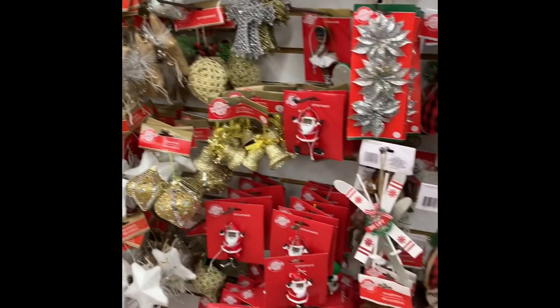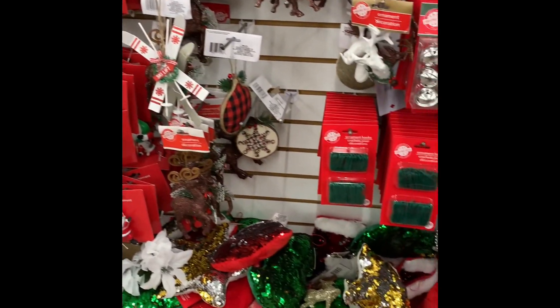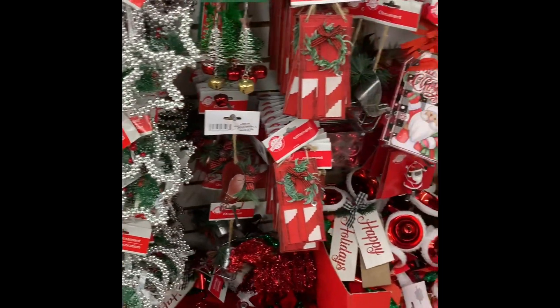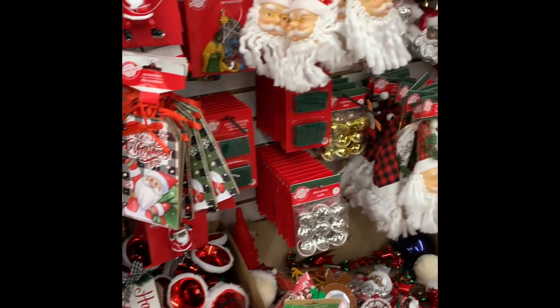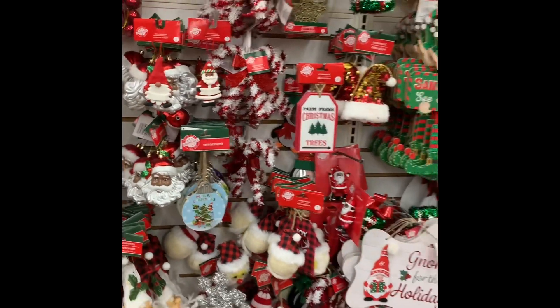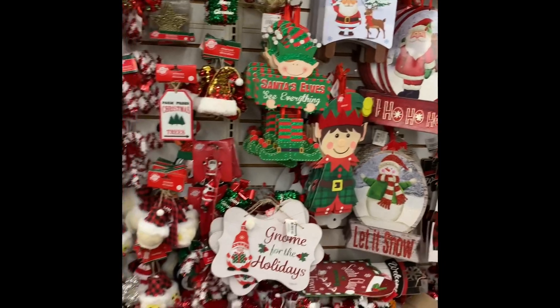They had a lot of candy too. You'll see in just a few moments some of the candy items that they had — they were really stocked well with the candy. And here you see some of the wrapping tags that you can use on your gifts, and a lot more Christmas ornaments.